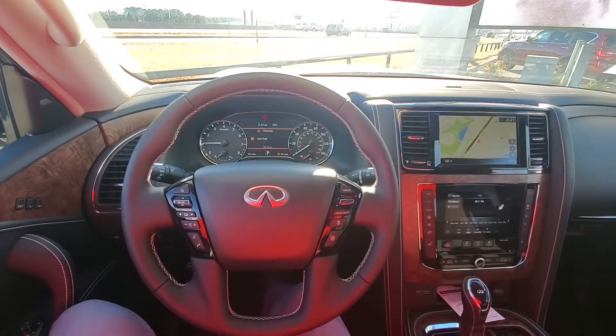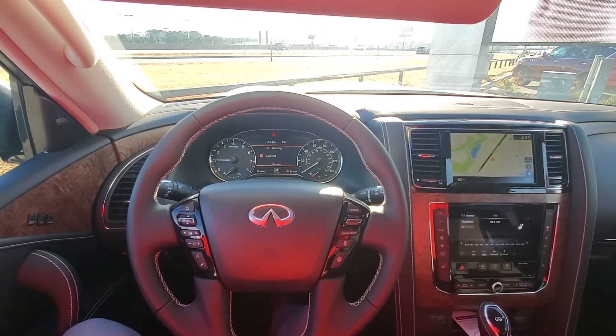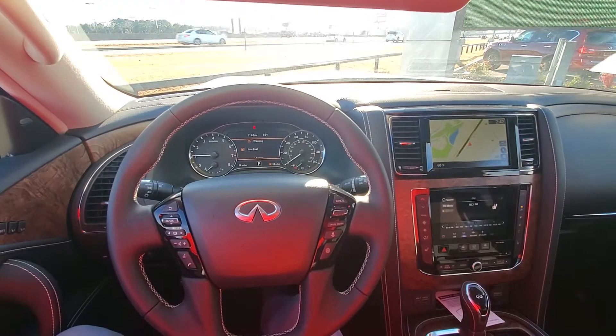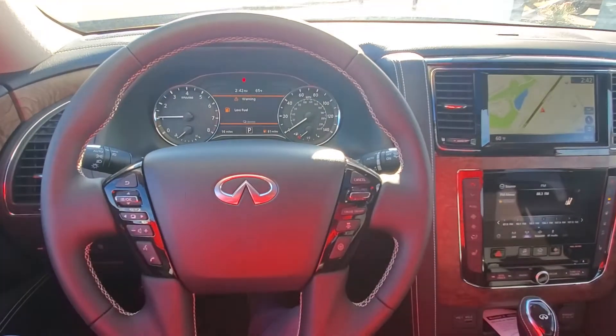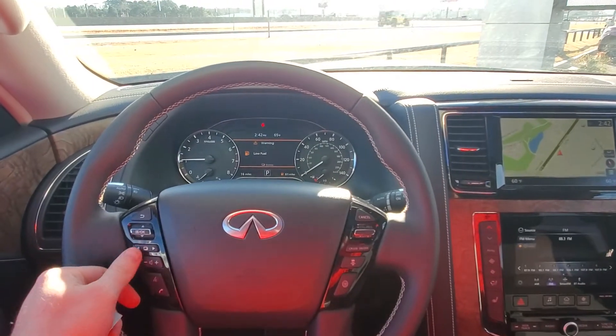2021 GX80 premium select, midnight black exterior and graphite interior. It has all the safety features, push to talk.